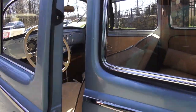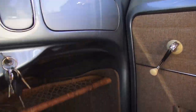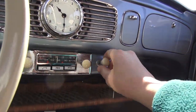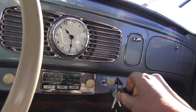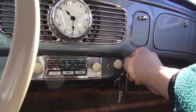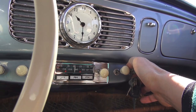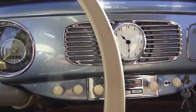Now let's start her up and take a peek inside. Here's the manual choke — works and functions as it should. As I've said in previous videos, you just pull the choke out a little bit, tap the pedal a couple of times, turn the key, make sure you're in neutral — and there we go. Very nice — let's go take a peek.